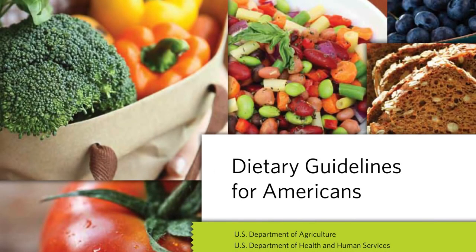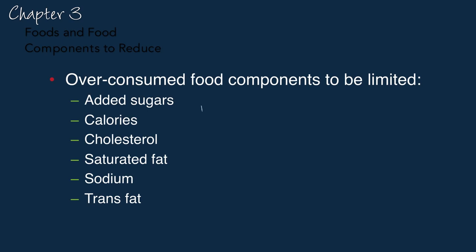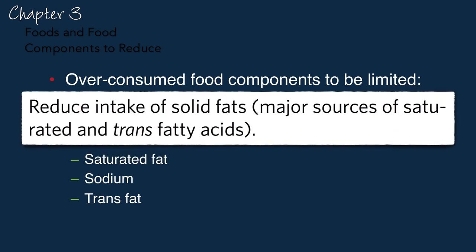The latest dietary guidelines, the 2015 guidelines, won't be out probably until January 2016, and have a chapter on food components to reduce. But when they say things like reduce intake of solid fats, major sources of saturated and trans fatty acids, what does that mean in terms of which foods to reduce?